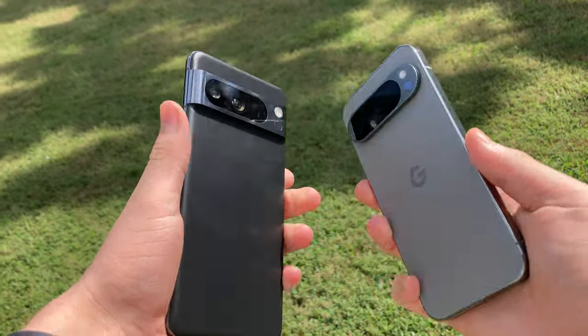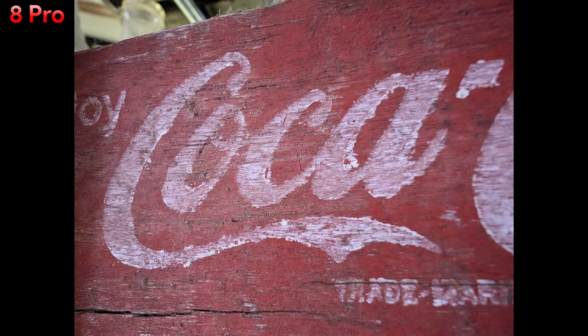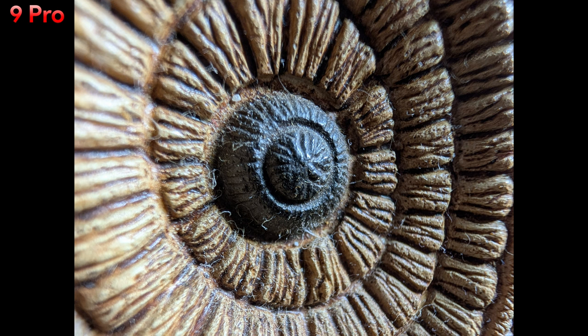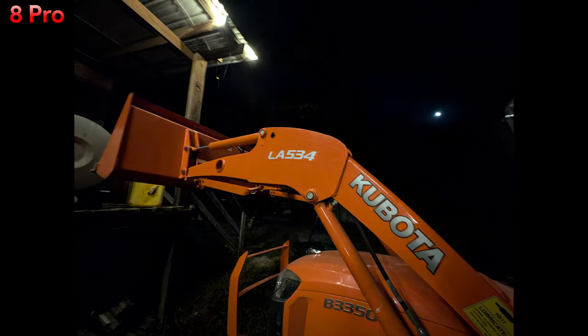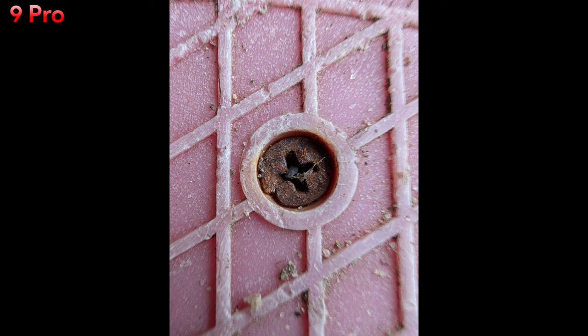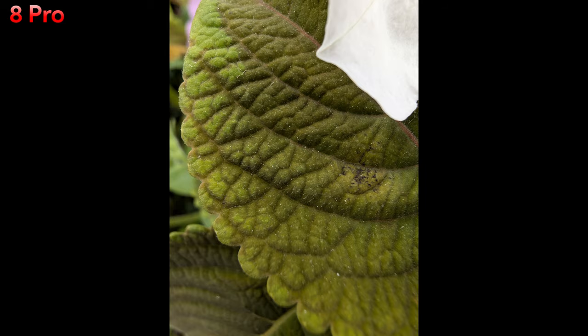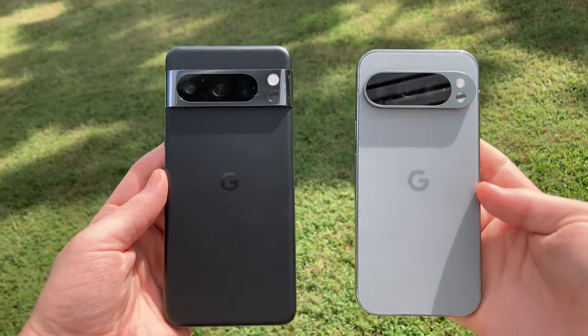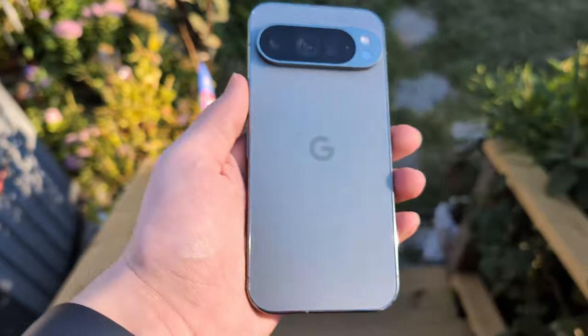The other downgrade I've noticed is the ultra-wide sensor. I'm not saying it's a bad sensor — it's not a very noticeable downgrade — but I do find myself preferring the 8 Pro's ultra-wide for low light and macro shots. The images from the 9 Pro's ultra-wide are still really nice, but for macro shots and nighttime performance I just prefer the 8 Pro. This could improve over time with software updates, since the 8 Pro has had a full year of camera improvements. Maybe the 9 Pro will catch up after a year.